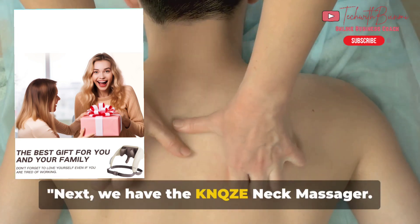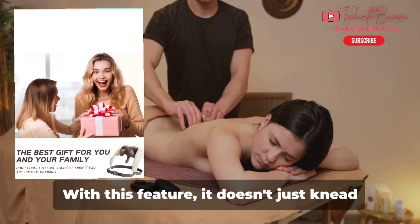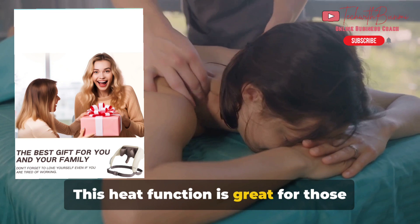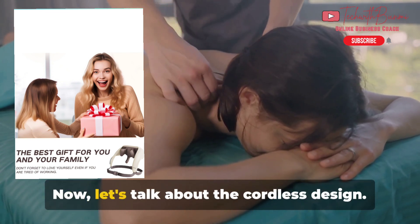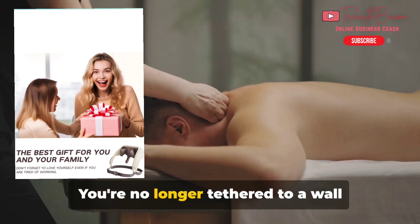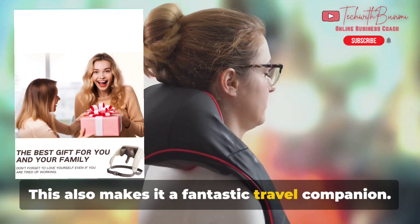Next, we have the KN-QZE Neck Massager. This device stands out for several reasons, the first being its heat function. With this feature, it doesn't just knead your muscles — it warms them up, enhancing the overall massage experience. This heat function is great for cold winter days or when you've got a knot that just won't budge. The cordless design offers an unprecedented level of convenience; you're no longer tethered to a wall socket, so you can get your massage anywhere, anytime. This also makes it a fantastic travel companion.